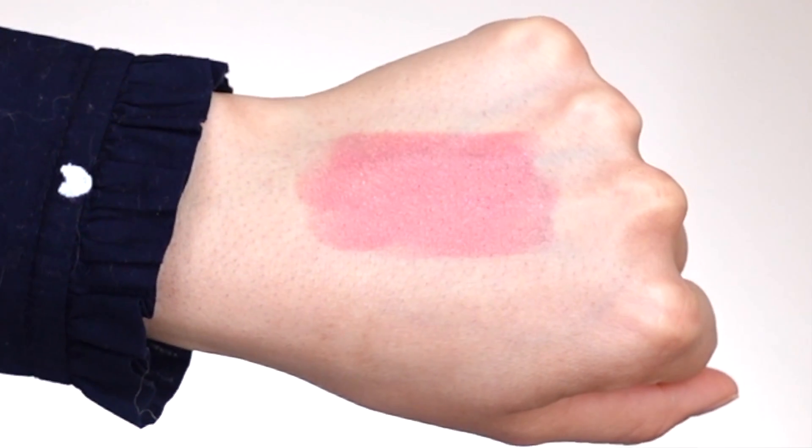Moving on to lip shade number three, this one is called 'Self Love,' described on their website as a pale pink, but let me tell you — it's definitely a bright pink to me. This is a shade I don't typically gravitate toward; I'm not a huge fan of bright pink lip colors. But I still feel like it's really pretty, especially if you're in the mood for a bold lip during summer or springtime. I'm going to jump in and apply it, starting in the center of my lips — you can see it is definitely really pigmented.